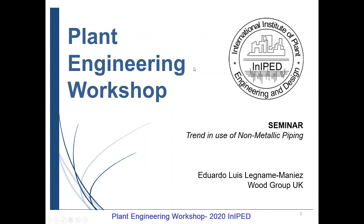Hello, my name is Eduardo Legnan Manies. I'm a piping engineer and for this seminar we'll introduce you to the trend in use of non-metallic materials, primarily for piping. It's going to be brief but intense. I hope you enjoy it. Thank you.